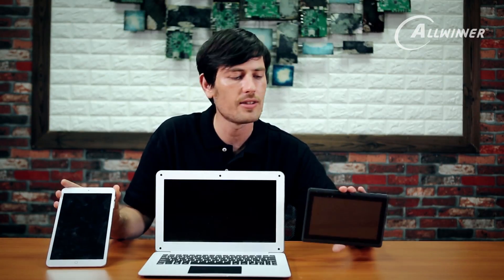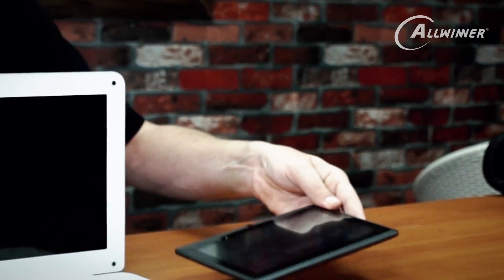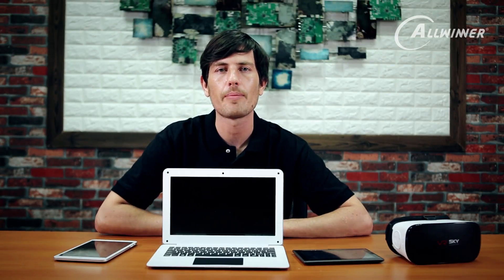The A33 is a lot smaller and more compact — personally, it feels quite nice and solid, but it's a very low-cost device. The final device we looked at was the VR headset, which is quite an exciting device — the first available commercial VR headset. That gives you some idea of the products we have at Allwinner; it's our technology that powers these products.